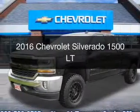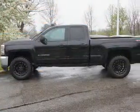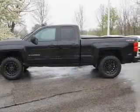This is a new 2016 Chevrolet Silverado 1500. It's powered by a four-wheel drive engine and an automatic transmission.